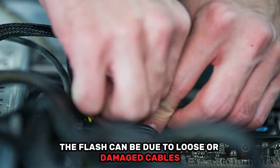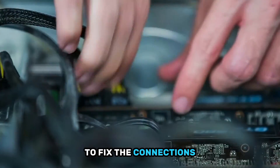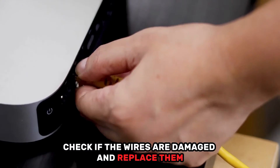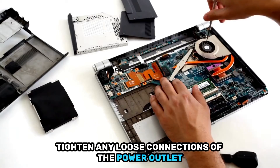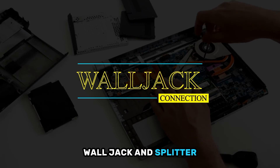Furthermore, the flash can be due to loose or damaged cables. To fix the connections, check if the wires are damaged and replace them. Tighten any loose connections of the power outlet, wall jack, and splitter.